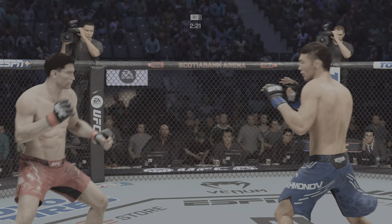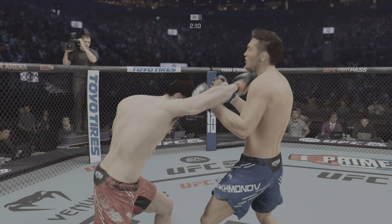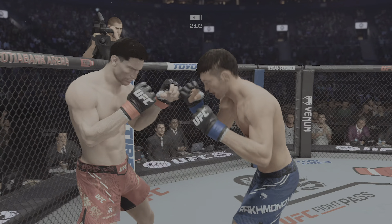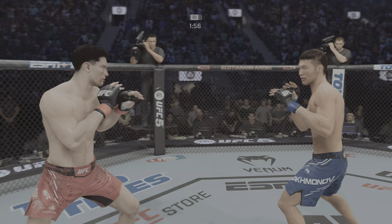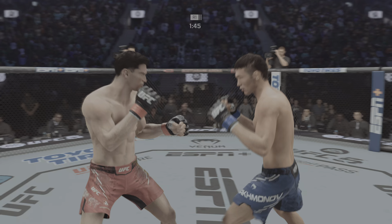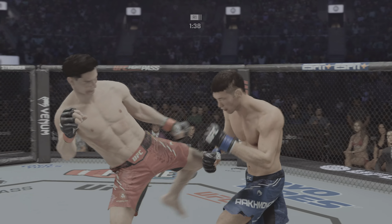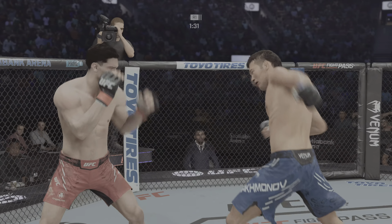Just misses with a left hook there. Front kick to the body by Rahmanov. That cut is starting to open up a little bit. Millat gets hit by that leg kick — may not be a bad idea to start to check some of these. Beautiful little hook. Collar tie. Millat's eye is closing up. Nice punishing kick to the body. Under two minutes to go here in round one.